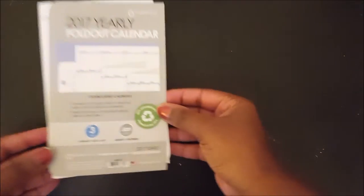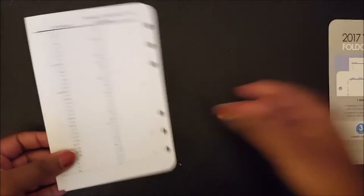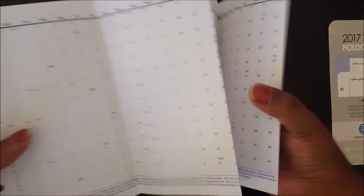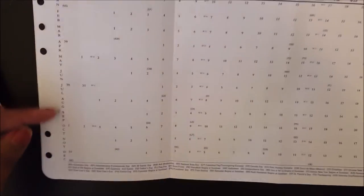I wanted to make sure these were the same size as my other inserts since they'd be staying in there. The other thing I got was the 2017 yearly foldout calendar for January through December. I really love this calendar — it is double-sided, so on one side you can see it has the months going down the side and the days of the week going across.